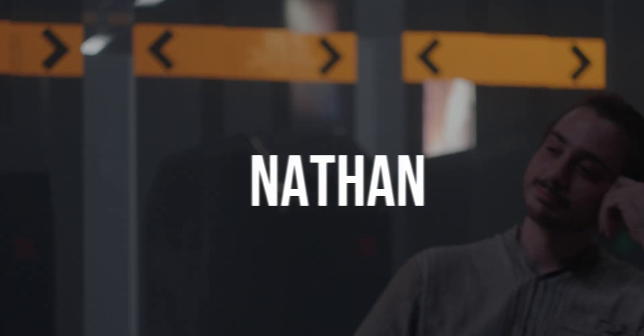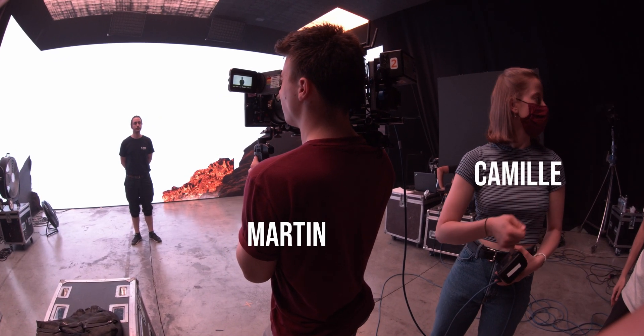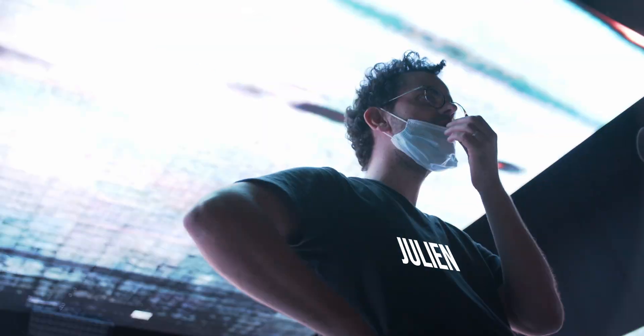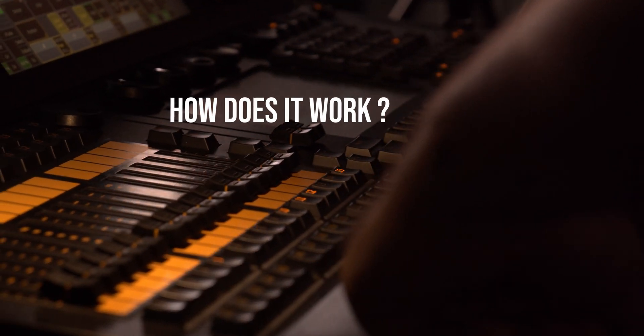Hello everyone, this is Nathan from the Maker School. I'm here today with Camille, Martin, and Clément. We are going to talk about virtual production. Our friends at the Plateau Virtuelle, Julien Lascar and Bruno Corsini, invited us to check out the very first virtual set here in France, near Paris. Let's see how it works.